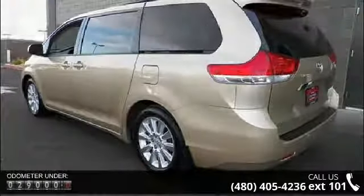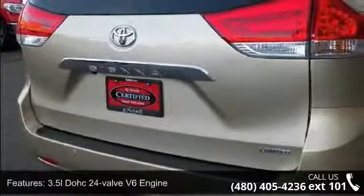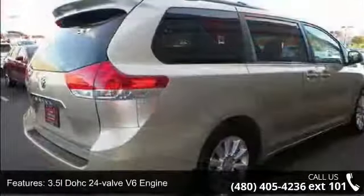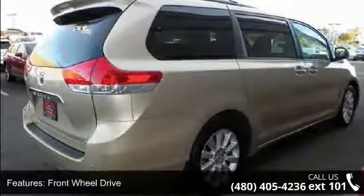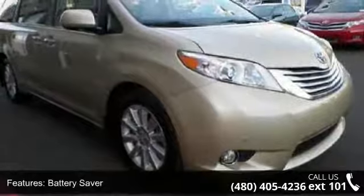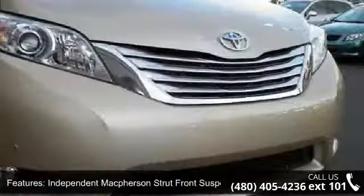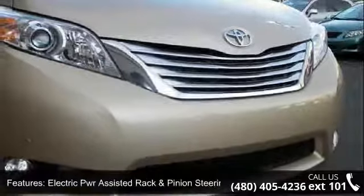This vehicle's top features include a 3.5L DOHC 24-valve V6 engine, front wheel drive, battery saver, independent McPherson strut front suspension, electric power-assisted rack and pinion steering, and power four-wheel vented front and solid rear disc brakes.